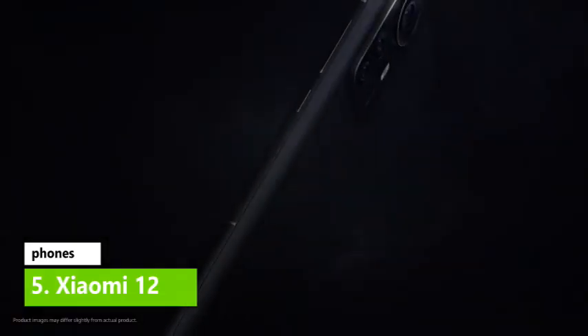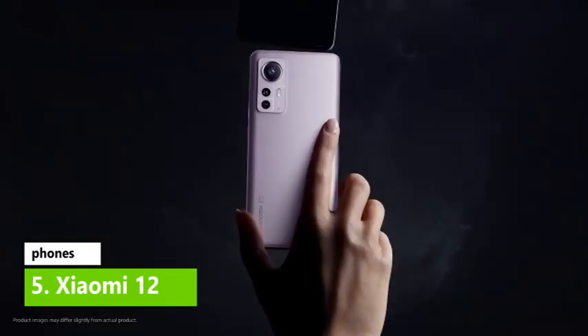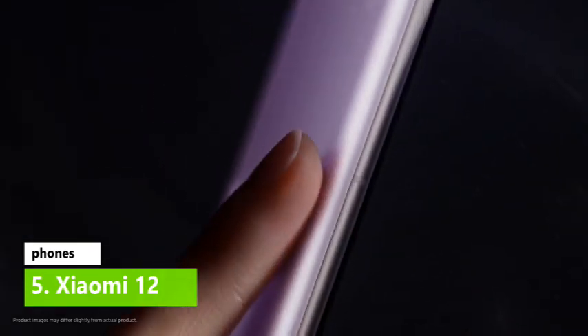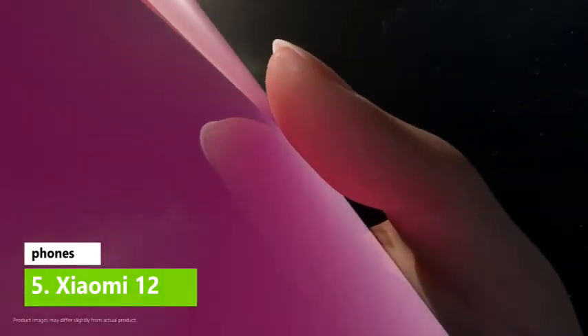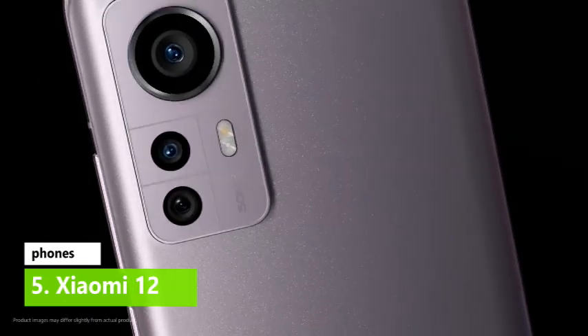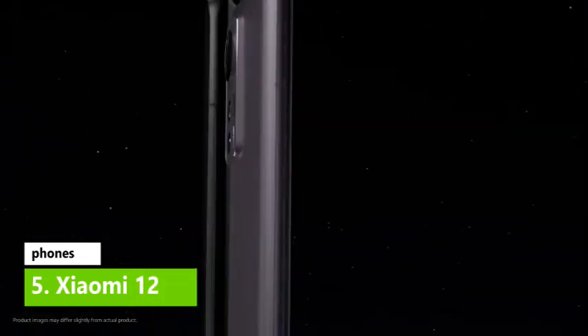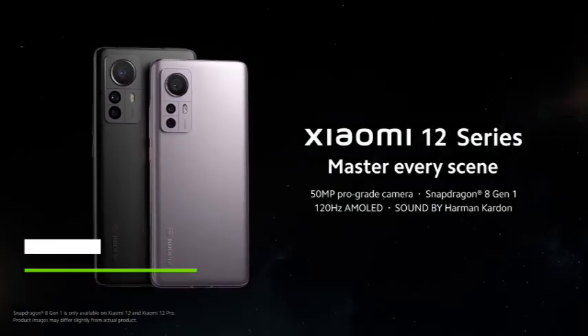You'll also get loads of high-end specs with the Xiaomi 12 — it has a 50MP main camera, powerful chipset, relatively fast charging, and great battery life. The reason this phone ranks lower on this list is because it's not as great value for money as other mobiles from Xiaomi, and your money doesn't go as far as it does with the Pro. Still, it's a good phone.